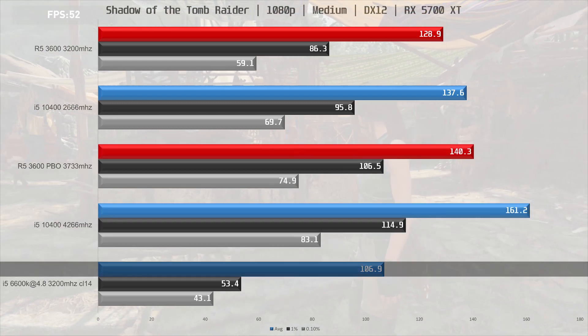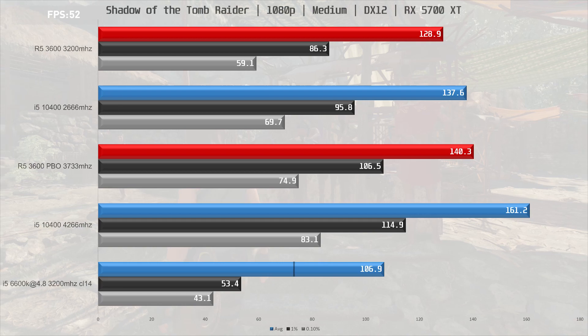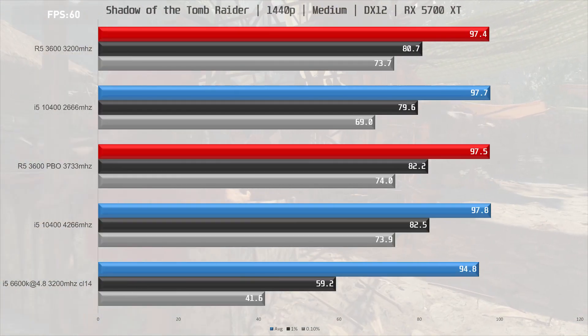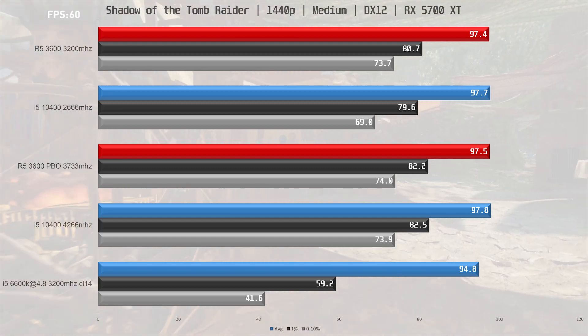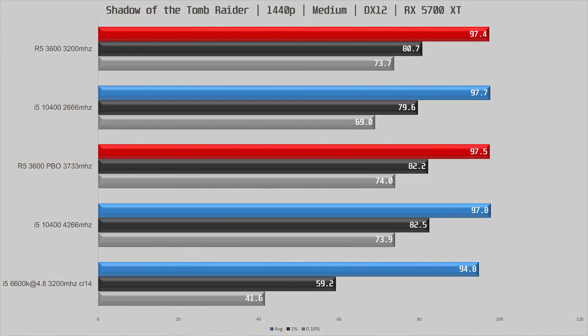The 4-core i5 is lagging way behind here and it has pretty bad frame times. Moving to 1440p medium, we run into a GPU bottleneck making all CPUs perform about the same, apart from the frame times on the 4-core i5, so let's just move on to the next game.